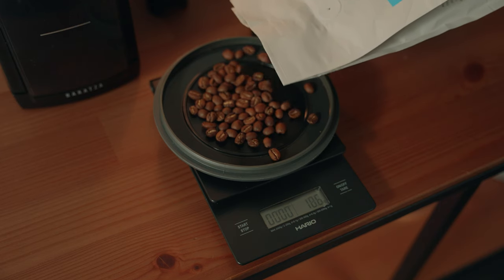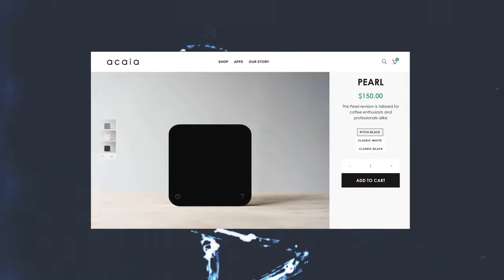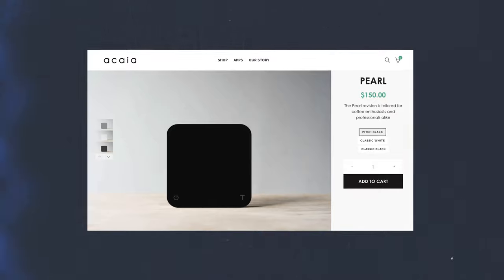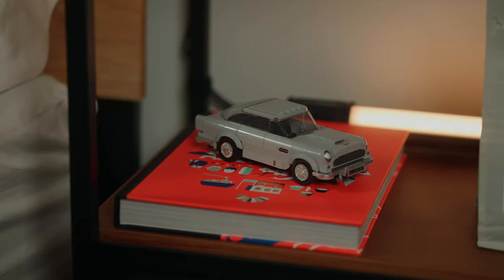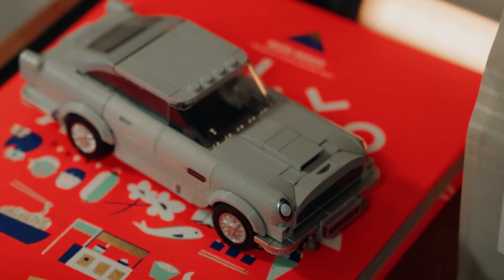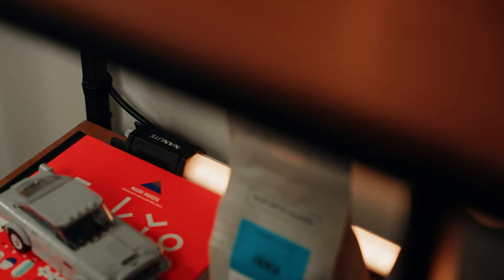To weigh out my beans and water I use a Hario scale, but I'm planning on upgrading to the Acaia Pearl — a high-tech scale specifically designed for coffee brewing with a sleek and stylish design. To top it all off I've got a book on display with a little Lego Aston Martin on top for some added flair as well as a bit of lighting. It's the little touches that make the space feel like home.